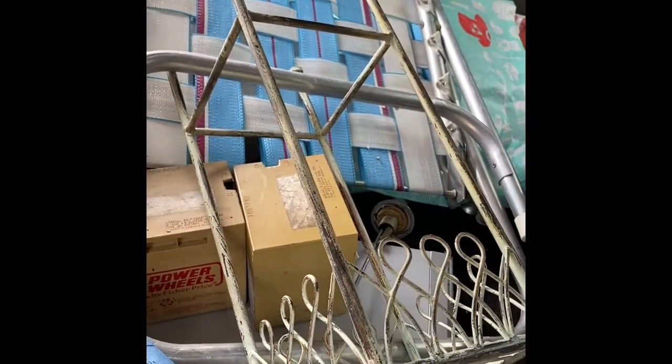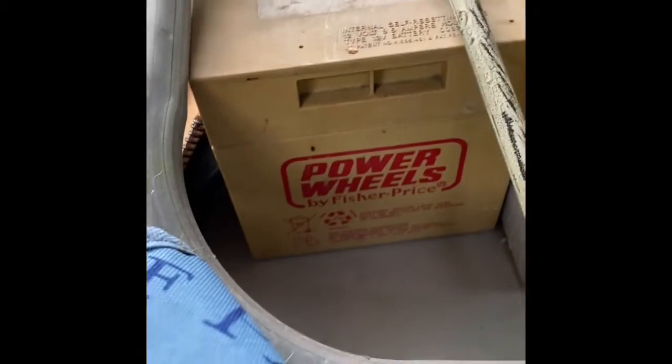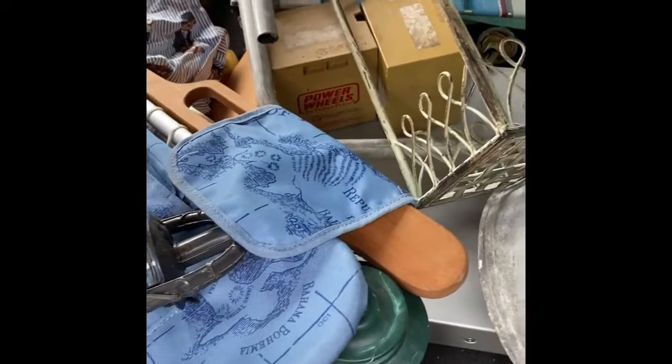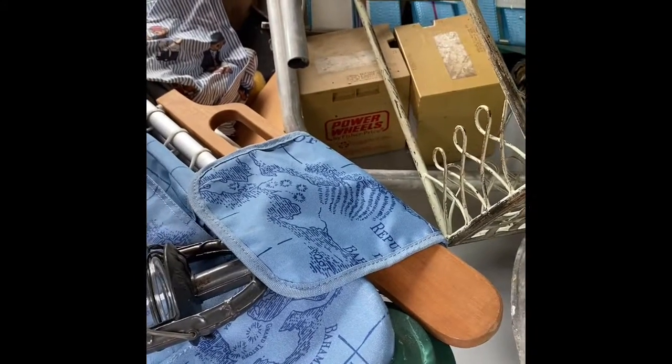I got this cute little metal plant stand — I really happen to like it, so if I can't sell it I'll keep it myself. But usually plant stands go very quickly. I got these two very heavy Fisher Price batteries — oh my gosh, they must weigh like 15 pounds apiece — so those I'll take to the scrapyard.